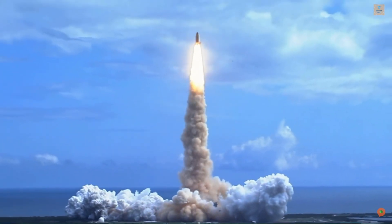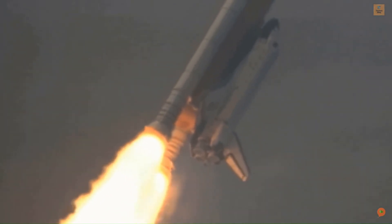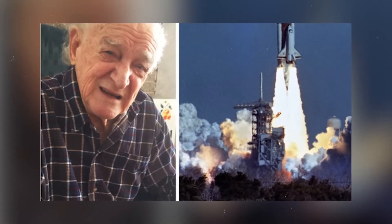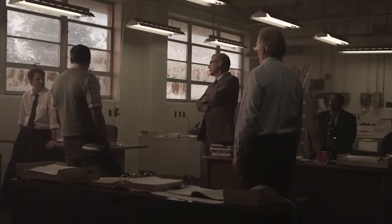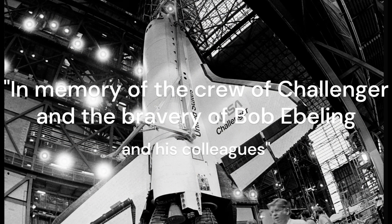The Challenger disaster was a tragic reminder of the risks and dangers of space travel, but it also highlighted the importance of listening to the concerns of engineers and scientists, and of putting safety first. In the aftermath of the disaster, Bob Ebeling and his fellow engineers were devastated by the loss of life. Ebeling in particular felt responsible for not being able to convince NASA officials to postpone the launch, and he spent many years speaking publicly about the Challenger disaster and advocating for improved safety measures in the space program.